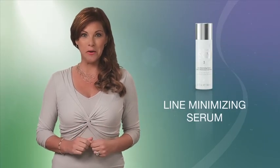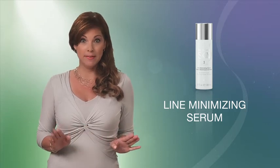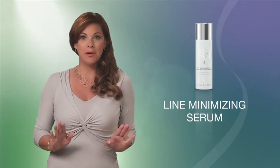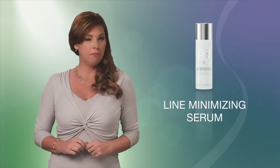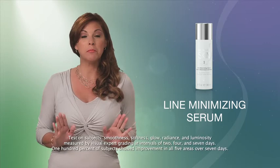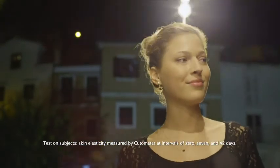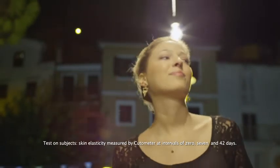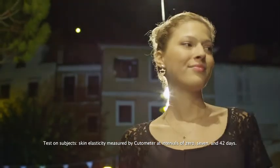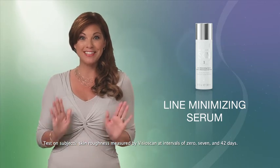Now you're ready for Advanced Skin Care, starting with the Line Minimizing Serum. This rejuvenating serum is formulated for all skin types and it is simply phenomenal. Apply it to the spots where you first see those annoying fine lines and wrinkles, and the serum will help to diminish the visible signs of aging. It's going to tighten and tone your skin by increasing elasticity — the ability of skin to return to normal after stretching — and it can reduce the appearance of fine lines and wrinkles in just 7 days.